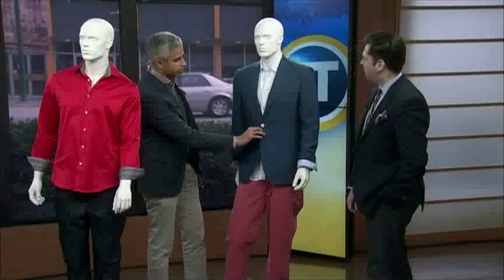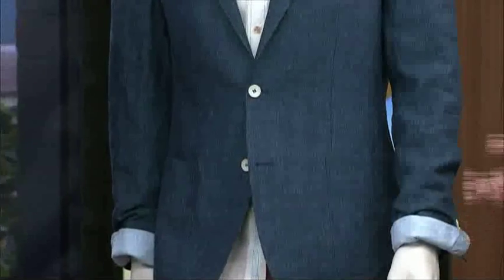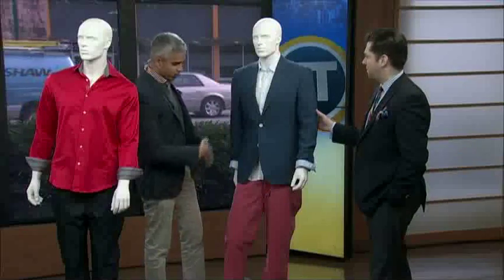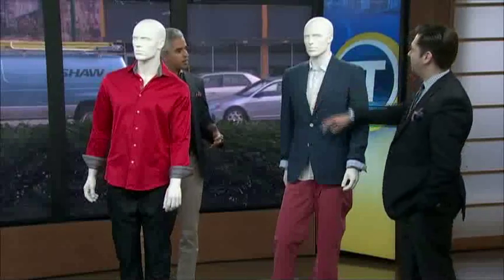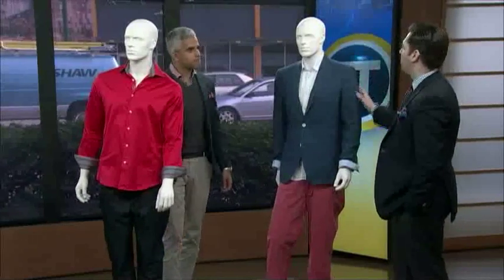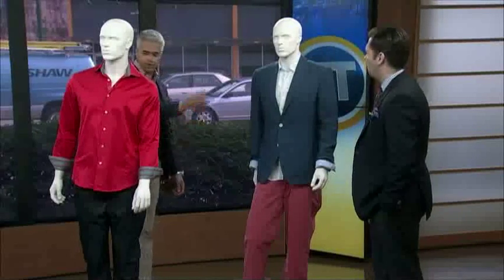The linen blazer — what about the wrinkle factor when it comes to this? Linen wrinkles. But that's okay. That's what you want with linen. If this looks perfect, it's not right. So we're rolling up the sleeves, getting a little casual with it. It's comfortable. This is half lined inside. This is what this is for — it's not to be buttoned up for the office. This is having a little fun.